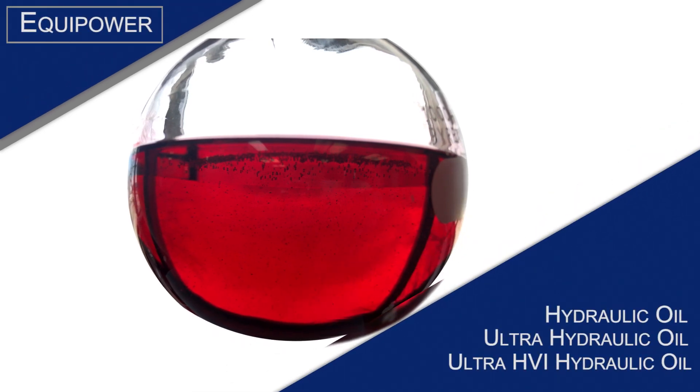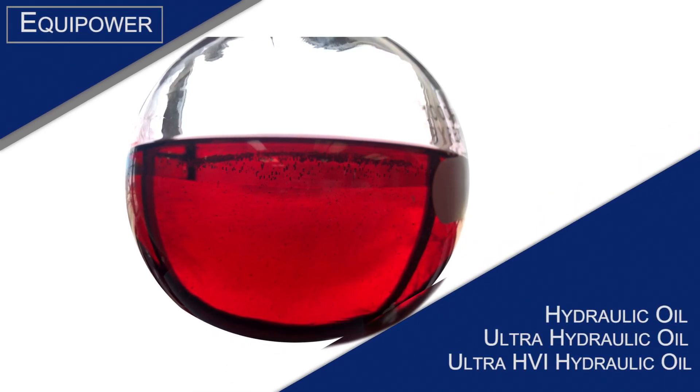The line is comprised of Equipower hydraulic oil, Equipower ultra hydraulic oil, and Equipower ultra HVI hydraulic oil.